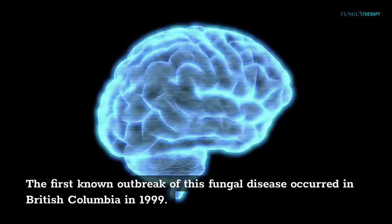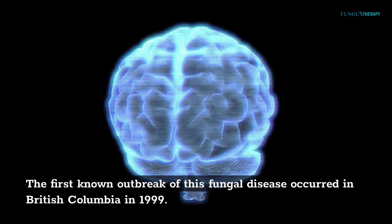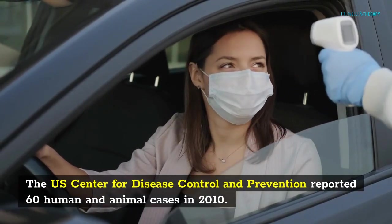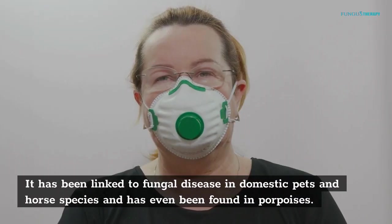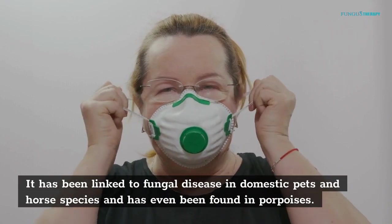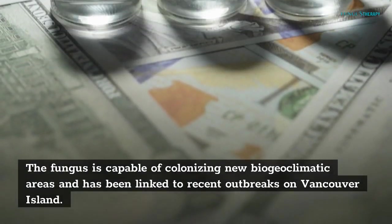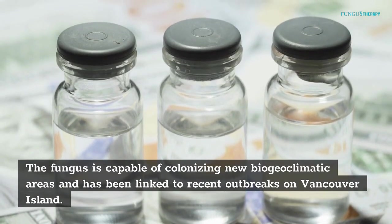The first known outbreak of this fungal disease occurred in British Columbia in 1999. The disease has now spread south of the Canadian border to the United States. The U.S. Center for Disease Control and Prevention reported 60 human and animal cases in 2010. It has been linked to fungal disease in domestic pets and horse species and has even been found in porpoises. To date, no known treatments or vaccines exist for this fungus. The fungus is capable of colonizing new biogeoclimatic areas and has been linked to recent outbreaks on Vancouver Island.